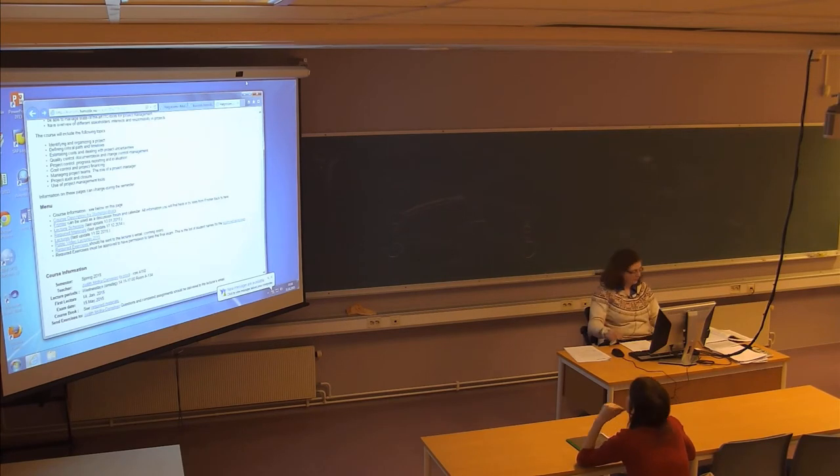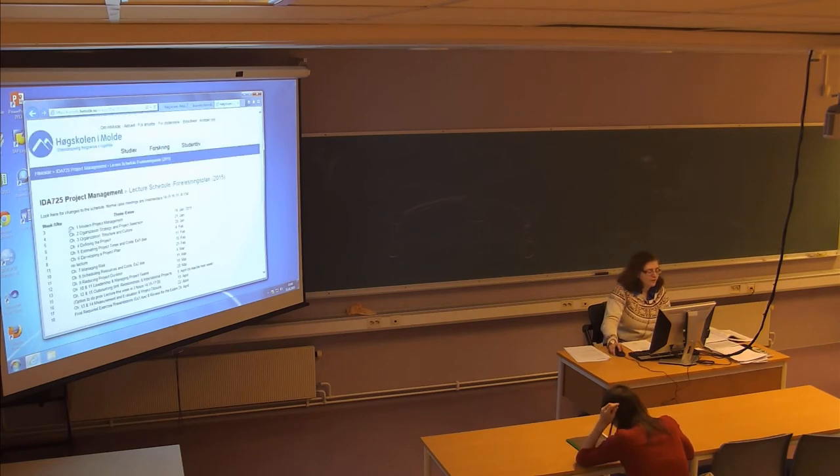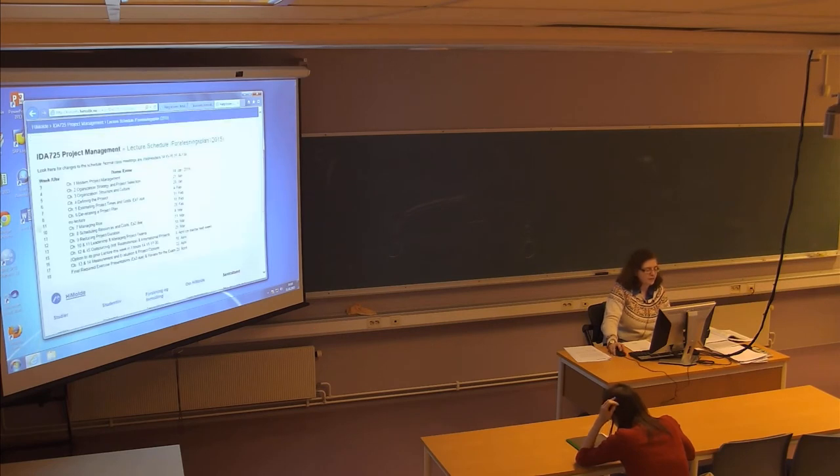Let me go through a few administrative things again. There will not be a lecture on the 25th of February, so we have lecture next week, and then not on the 25th because I have a meeting. You can work on your own and work on the homework assignments that are due on March 11th.